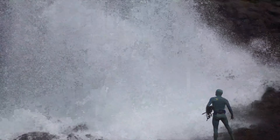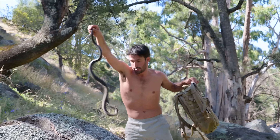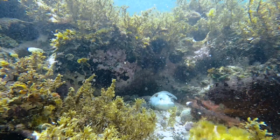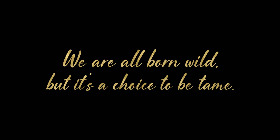Join me on a wild journey into the unknown, meeting industry professionals and inviting you into the secret world of nature. Hold on Choochee, this is going to be a hell of a ride. We're all born wild, but it's a choice to be tamed.